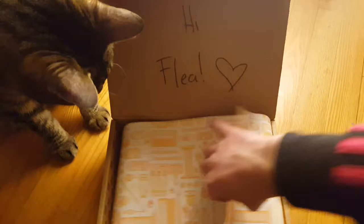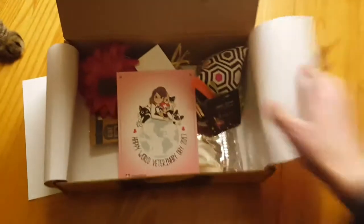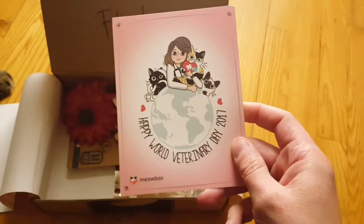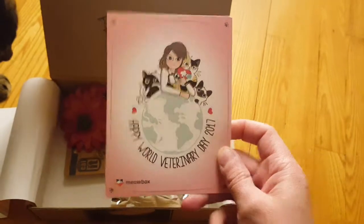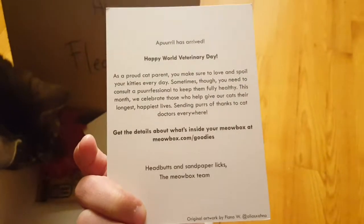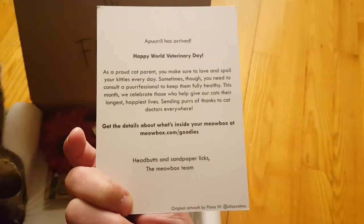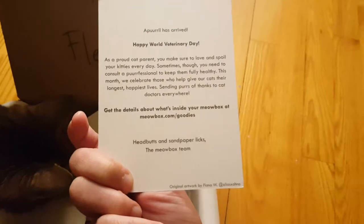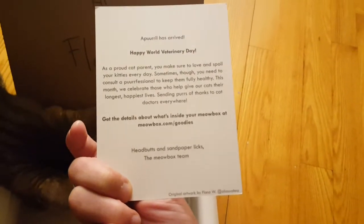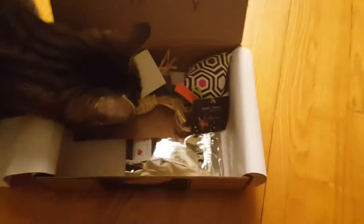Let's open this up before she ruins everything. Starting with this — happy World Veterinary Day 2017 from the Meow Box. So cute! The card reads: 'April has arrived. Happy World Veterinary Day. As a proud cat parent, you make sure to love and spoil your kitties every day. Sometimes though, you need to consult a professional to keep them fully healthy. This month we celebrate those who help give our cats their longest, happiest lives. Sending purrs of thanks to cat doctors everywhere.'